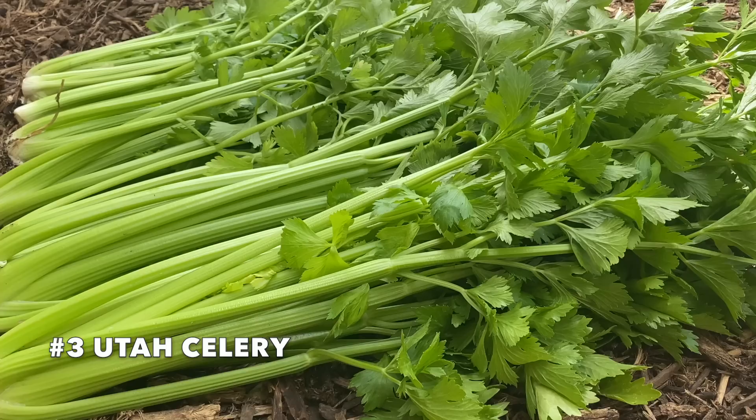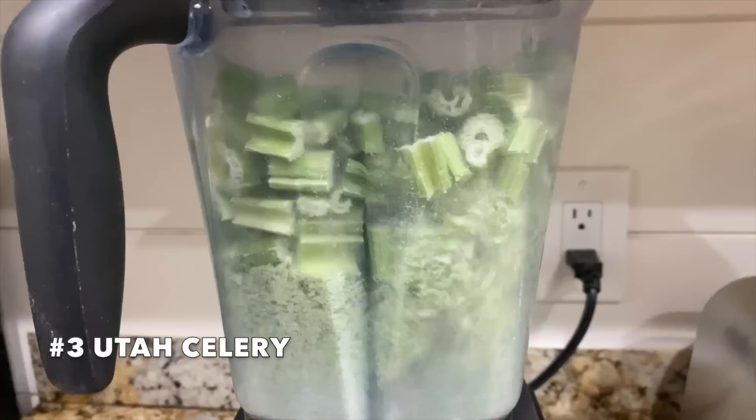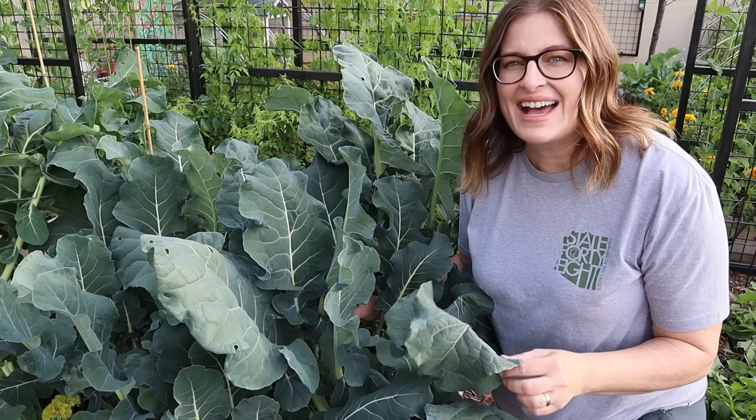As we near the end of spring and temperatures warm up, harvest all at once. Celery stores in the fridge really well. I'll keep a bunch in the fridge and then I'll also freeze dry some and make that into celery powder, which adds a wonderful flavor when you're cooking.